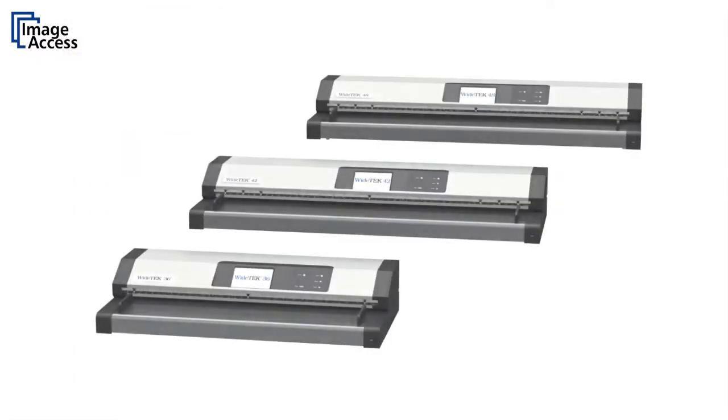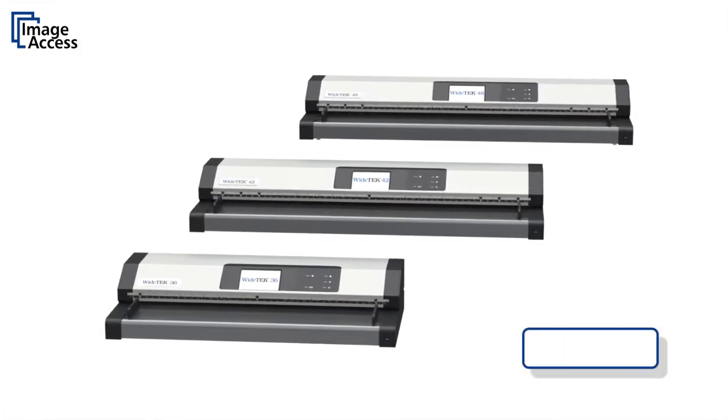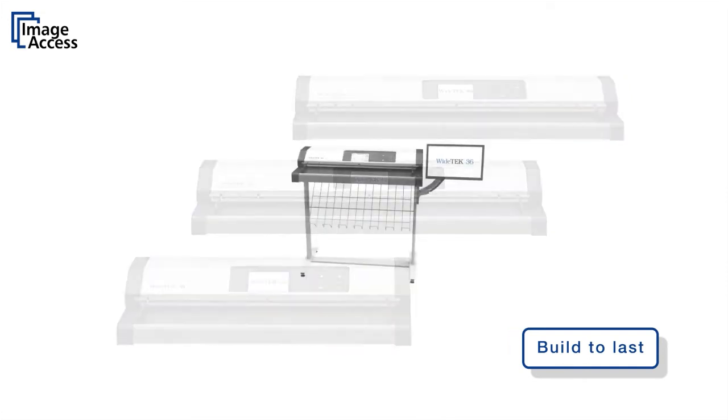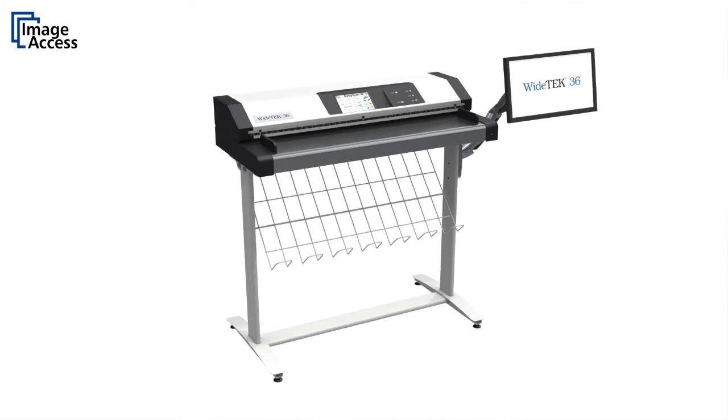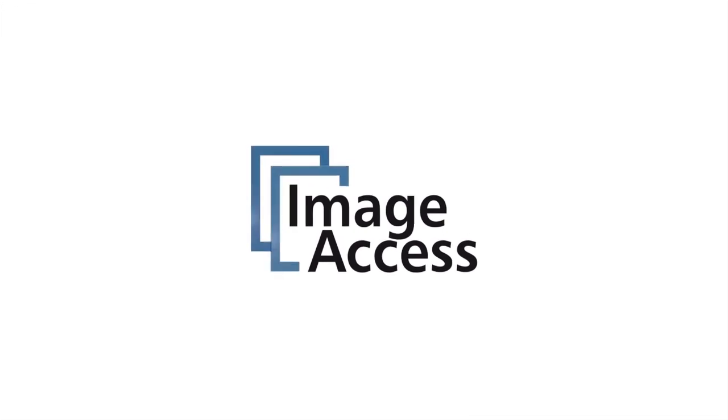The Widec 36, 42, and 48 are true production scanners built to last for millions of scans with little or no maintenance requirements. Exactly what you would expect from a quality product made in Germany by ImageAccess.